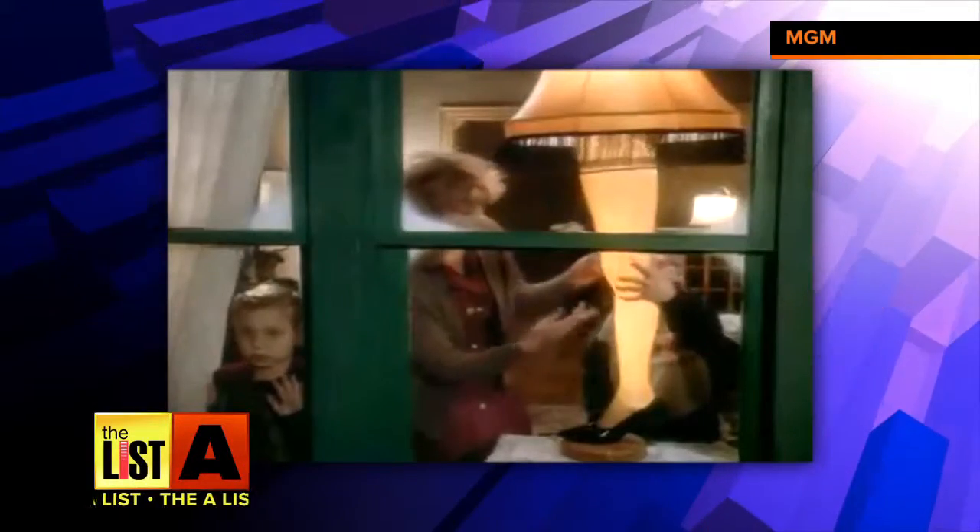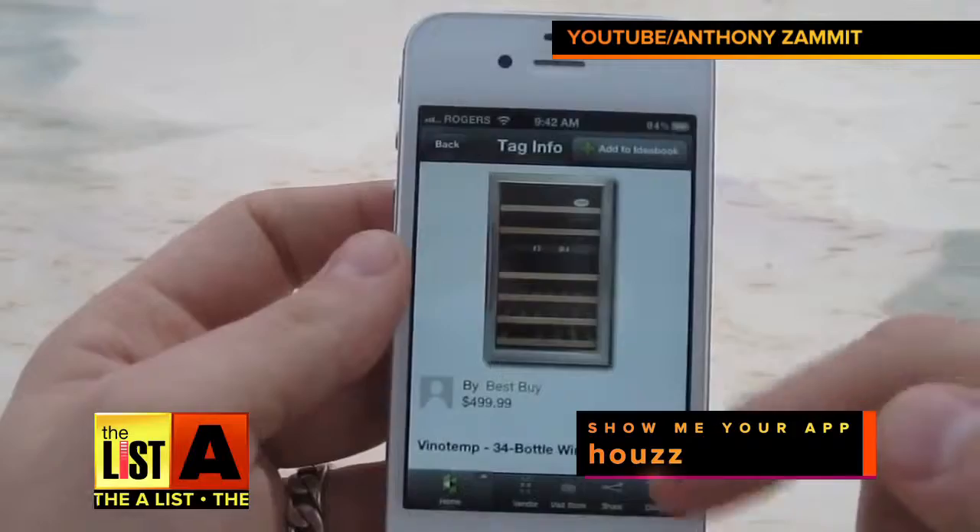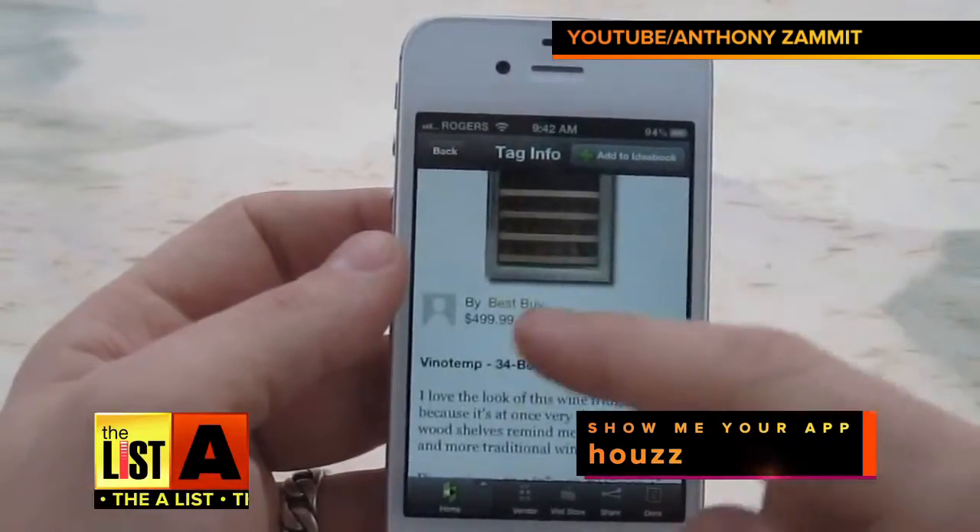I'm looking for a leg lamp. With the tassels on it and everything? What I really like about this app is it has tags — the tags tell you where to go buy it.